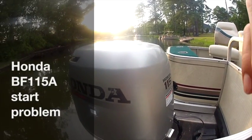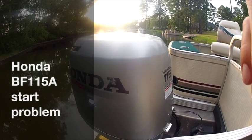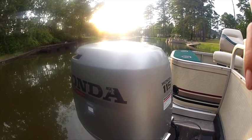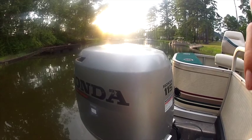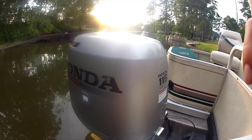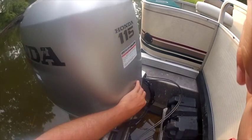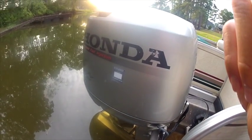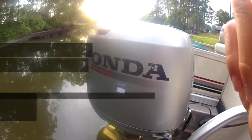It's a much nicer night tonight than it was two nights ago, because two nights ago I was towing the boat back to the house here, because the motor wouldn't start. So let's talk about the fuel system. Let me pop this cowling off and set it aside, and I'll show you what I had to do to get it fixed.